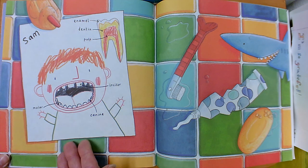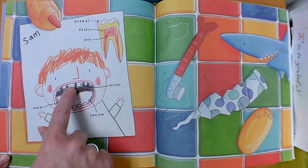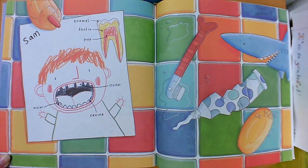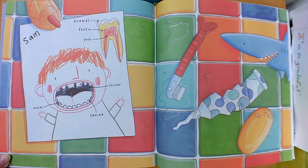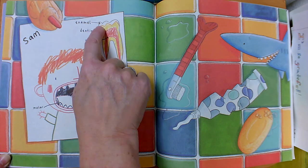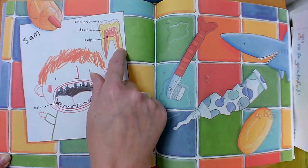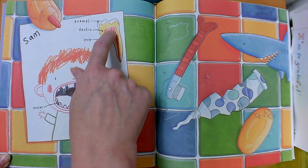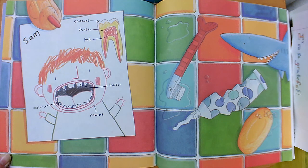Sam drew a picture and labeled it to tell us everything that he learned about teeth. He drew a picture of his own mouth and labeled his incisor teeth, his molar teeth, and his canine teeth. Then he zoomed in and drew a big picture of a tooth so we could see all the parts really well. He labeled the enamel at the top — the shiny white stuff. He labeled the dentin underneath and used yellow to color that in. And inside that was the squishy part full of nerves called pulp. He wrote a label and drew an arrow to each of the parts to help us understand.